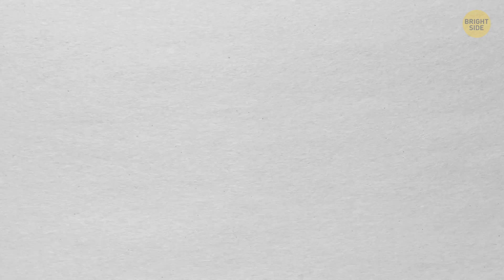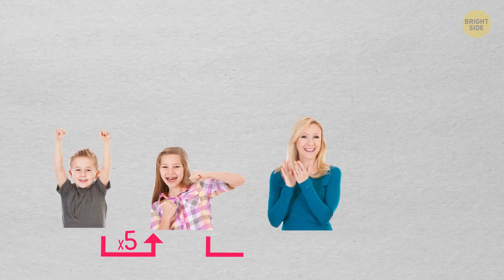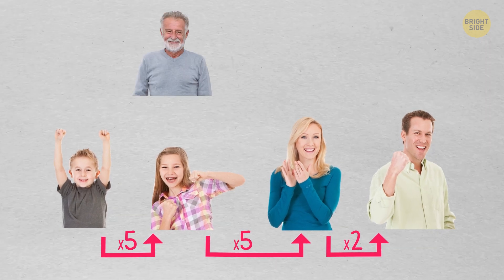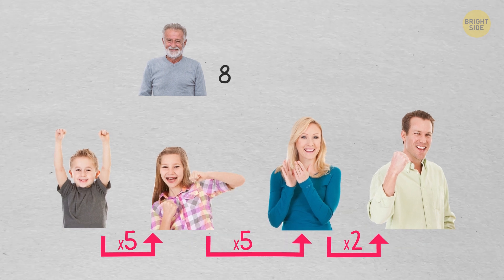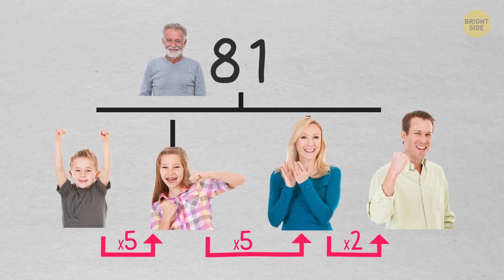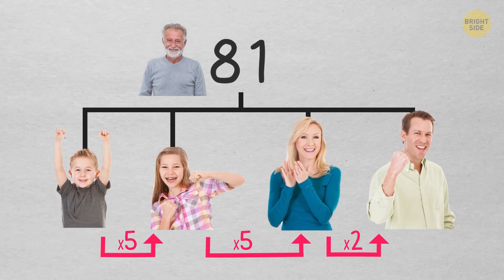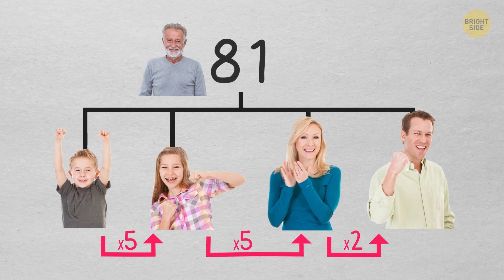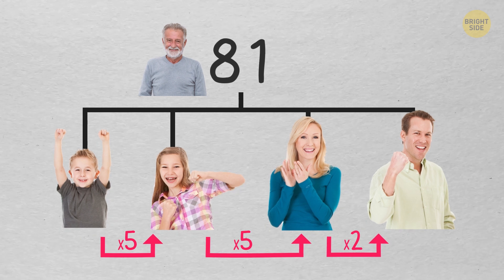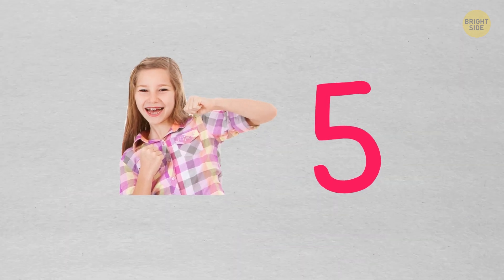My daughter is 5 times as old as my son. My wife is 5 times as old as my daughter. I'm twice as old as my wife. And my grandfather, who celebrated his 81st birthday yesterday, is as old as all of us together. How old is my daughter? She's 5.